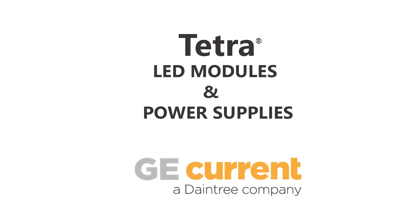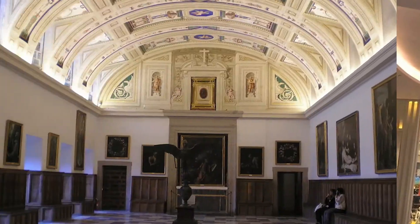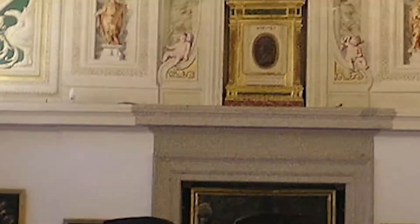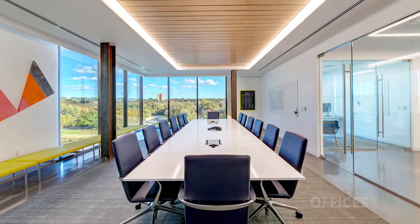Tetra from GE Current, a Daintree company. Cove Lighting is a popular indirect lighting application which helps create an ambient glow in the space purely with reflected lighting. Used extensively in malls, galleries, hotel lobbies and commercial spaces to supply the proper background mood.